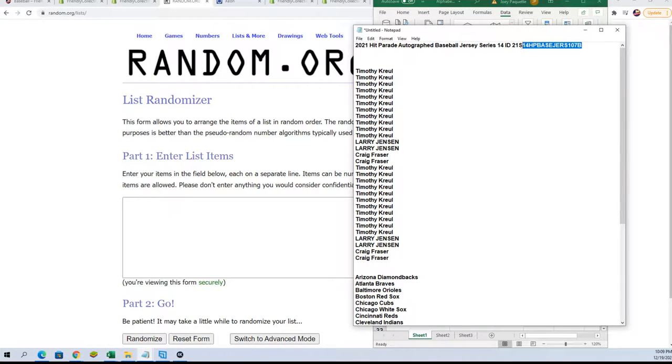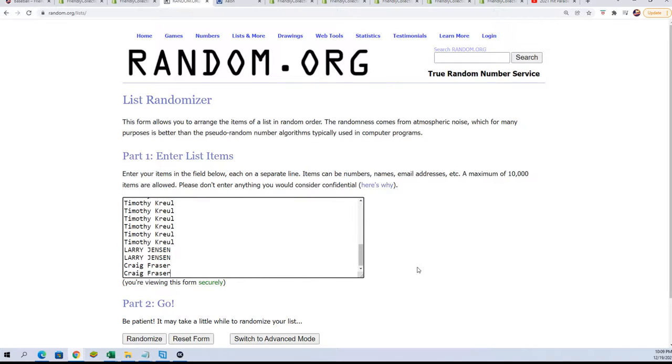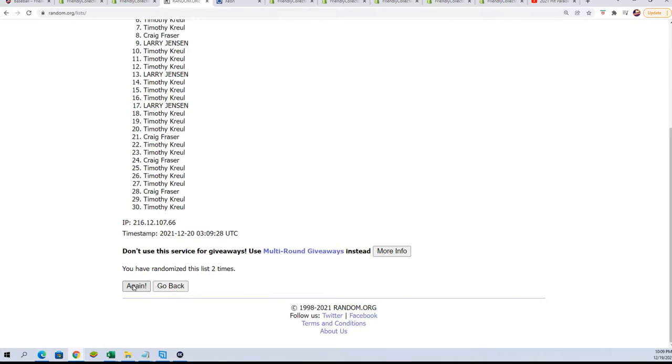I did have to call this 107B. There was previously a 107, so I apologize for goofing up the number. That was my bad, that was my mistake. Here we go, seven times through. It's just simply a number that identifies the box, so it doesn't really change anything too much. Here we go — seven times through for the other names.